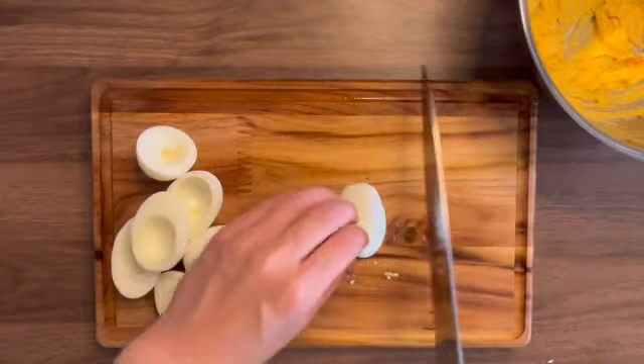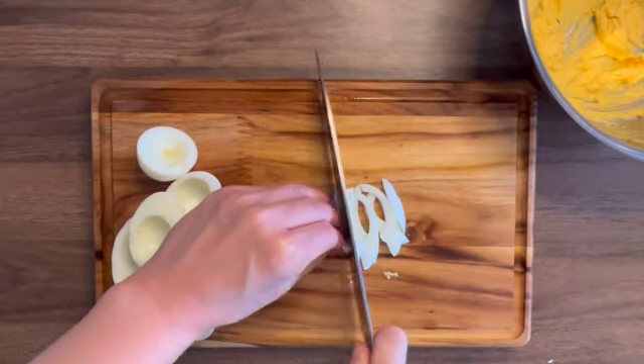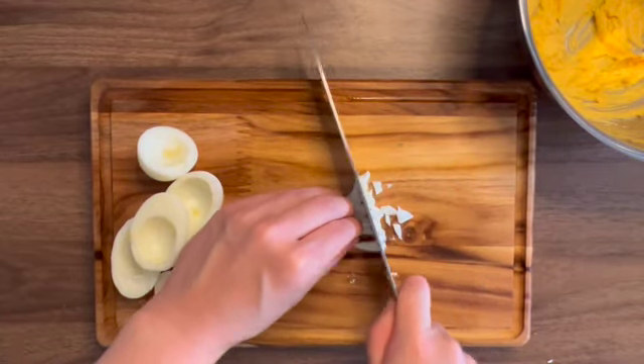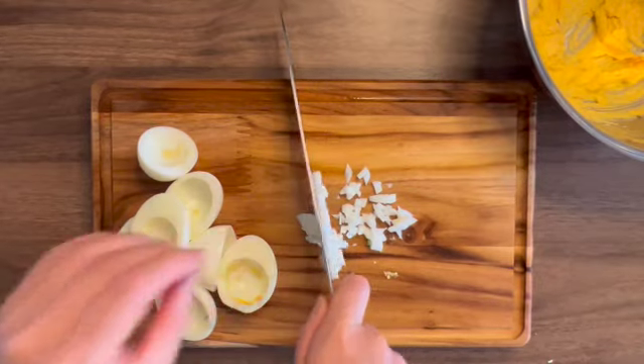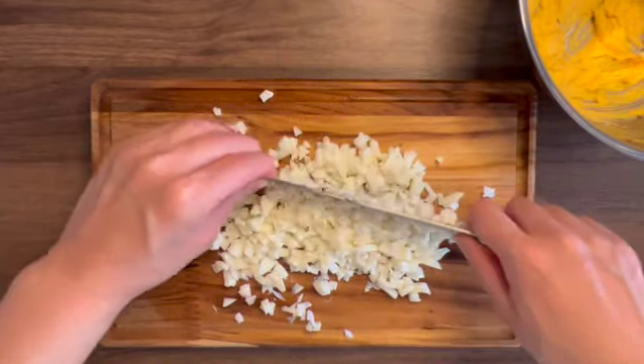And then finely chop the white. Cut until it gets this size.